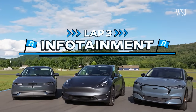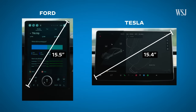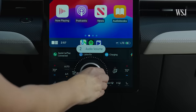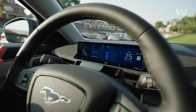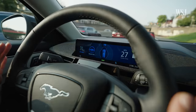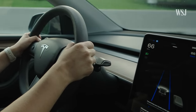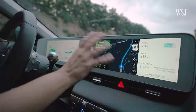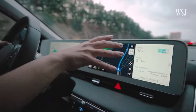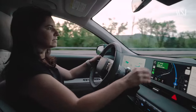Lap 3: infotainment. Both Ford and Tesla have similarly sized tablets that have replaced pretty much all the buttons, knobs, and dials. Ford kept a physical knob and a 10.2-inch screen above the steering wheel so you can easily see vital info like speed. With the Tesla, I had to look to the right to see that information. Hyundai also has two screens, but the display feels tiny compared to the Mustang and Tesla — like a display for ants.